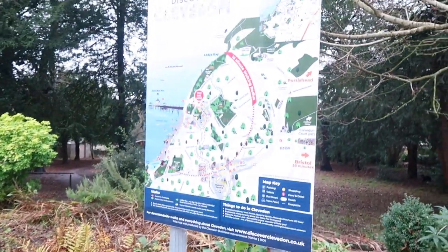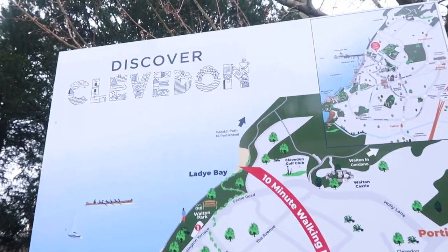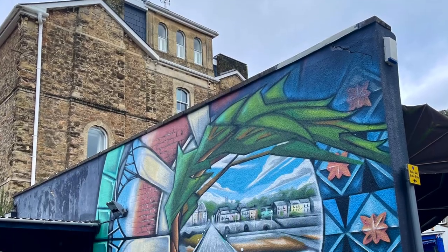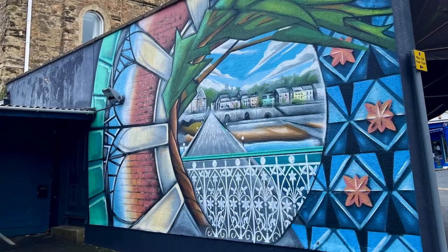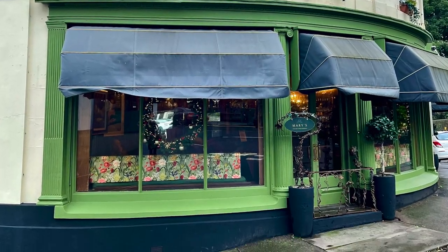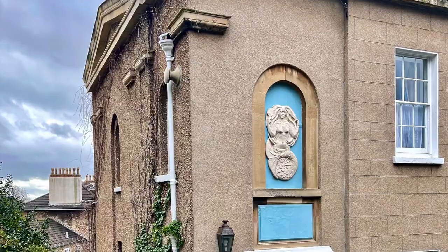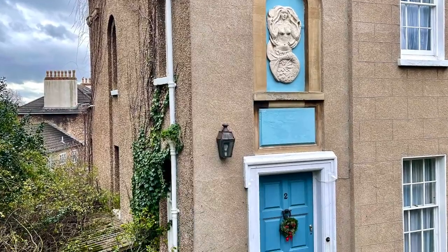We started our day in the coastal town of Clevedon, which is situated on the coast of the Bristol Channel, and it's known for Victorian architecture and a very picturesque pier. The town is incredibly charming, and I was struck by the fact that it feels both artsy and historic.